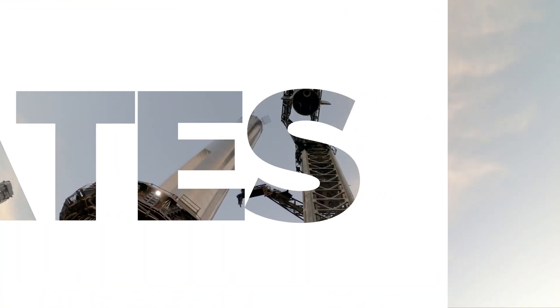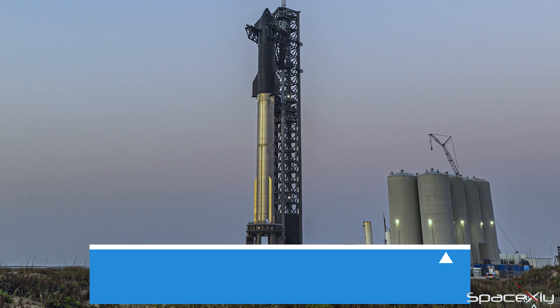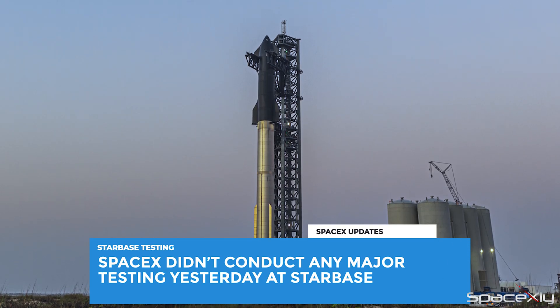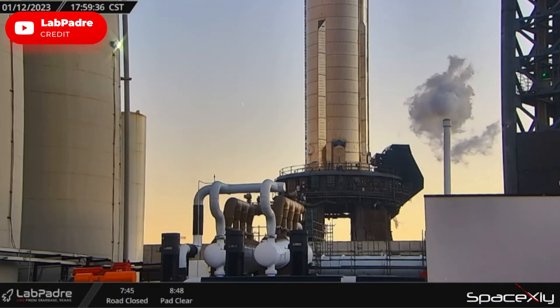Hello Space Nerds, welcome back to another video of SpaceX Updates. We were quite wrong about yesterday's speculation at Starbase. We were hoping for a wet dress rehearsal or a cryogenic test at the least, but were proved wrong by SpaceX.